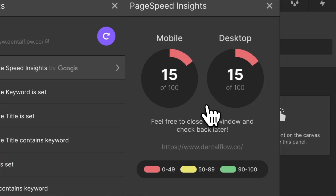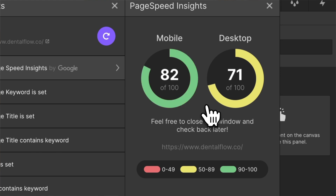As an honorable mention, we're also going to use Google PageSpeed Insights, but this is actually integrated into Semflow, so don't worry about that for now.